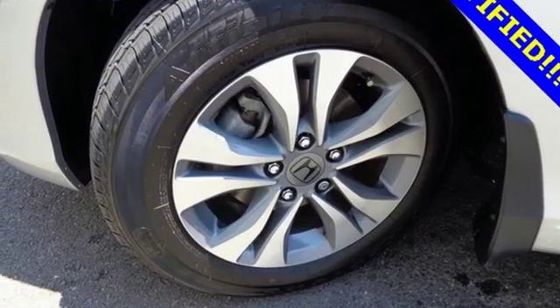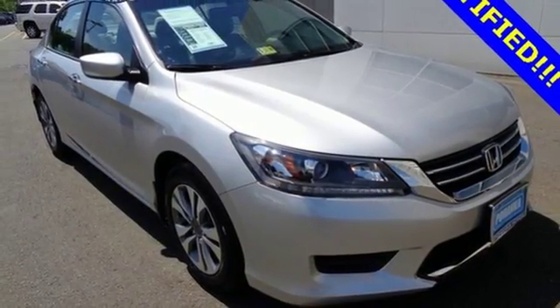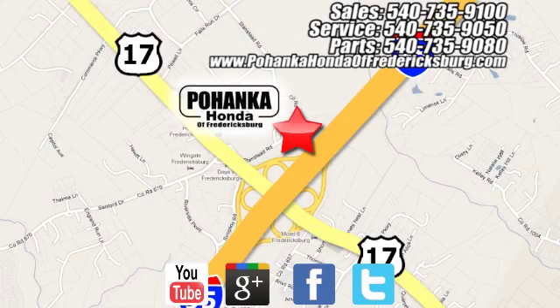Year after year, the Accord is showered with awards and praise. Come see why today. Pohanka Honda of Fredericksburg is a great place to buy a car, conveniently located at 60 South Gateway Drive in Fredericksburg.